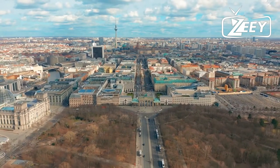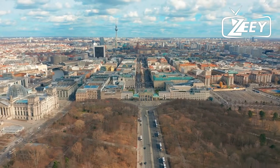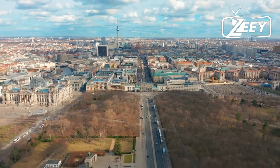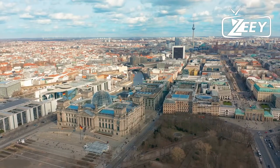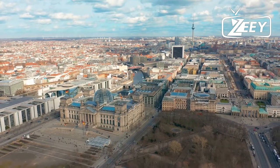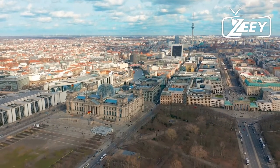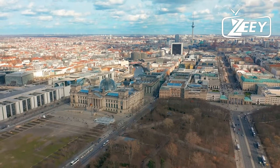The location was formerly a headquarters for the Gestapo, the upper command, and the SS security service. By the way, admission to the museum is free.